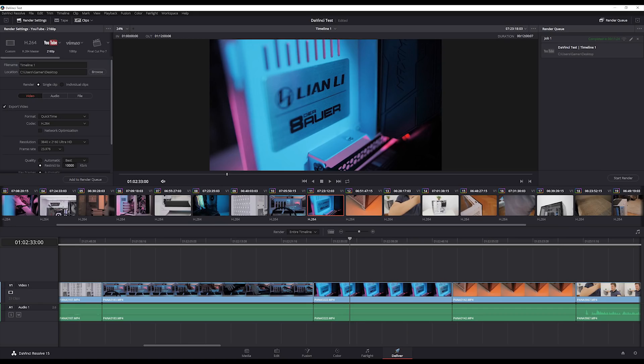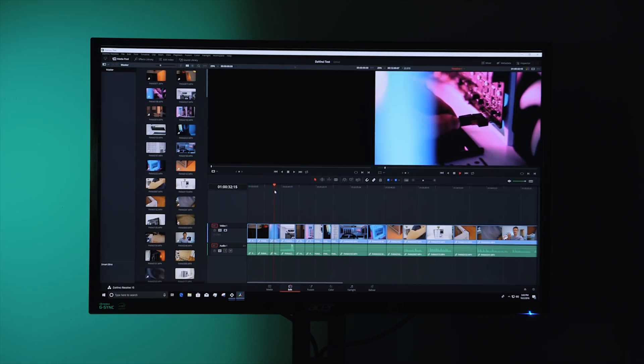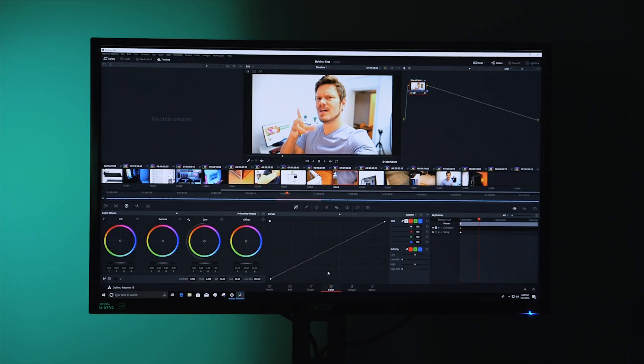I also put together a 12-minute project in DaVinci Resolve 15 — the free version — with CUDA enabled in preferences. Playback performance on all three GPUs was identical. There was no lag or choppiness; in fact, it was a bit smoother than Premiere. Scrolling through the timeline was super smooth with no artifacts or glitches, which honestly got me thinking about switching completely from Premiere to Resolve — the experience after just one day was noticeably better.